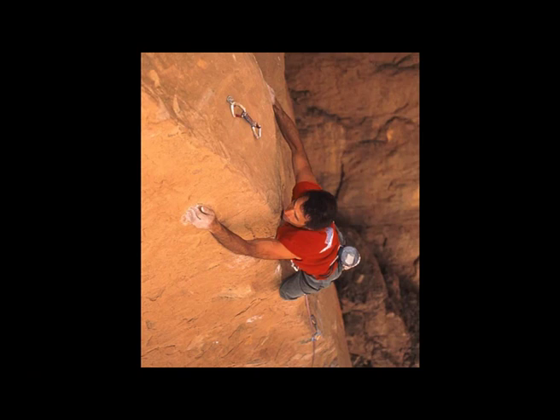The climbing was amazing, absolutely incredible, on this beautiful spire — one of the best rock I've ever climbed on. The thing about a first ascent is you have a responsibility to do it in good style. You can start at the bottom and just make a plan to get to the top, but there are various different ethics and ways that you can climb.